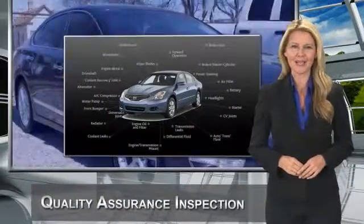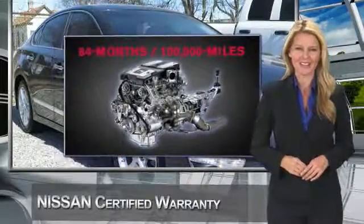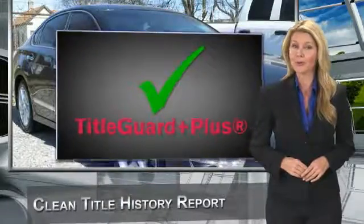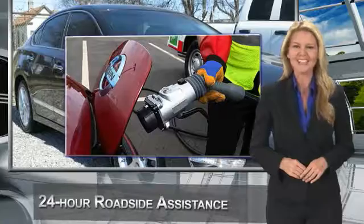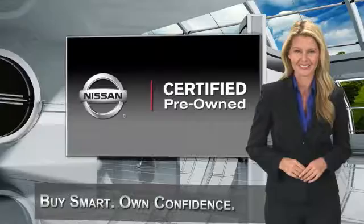Every certified pre-owned Nissan meets or exceeds comprehensive criteria and passes a rigorous inspection. We look at everything with meticulous detail before admitting any vehicle into the Nissan certified pre-owned program. See your Nissan dealer to find the certified pre-owned vehicle that's right for you. Come take a test drive.